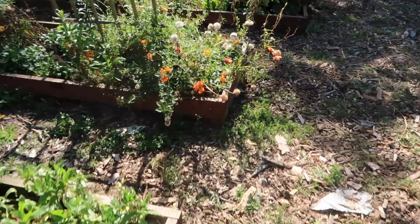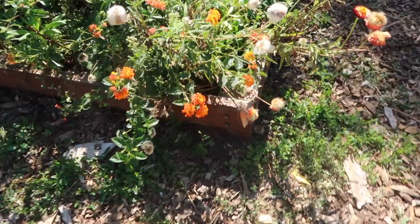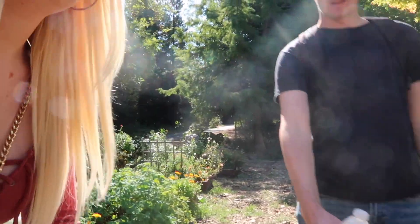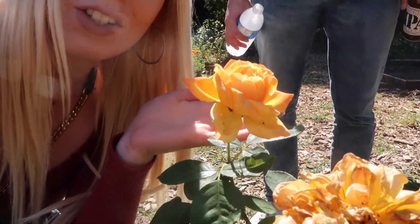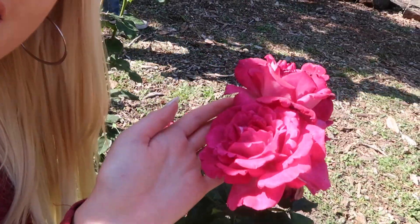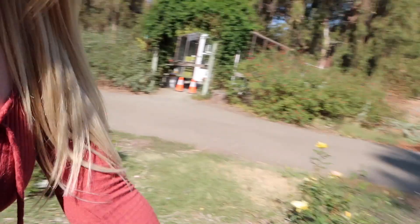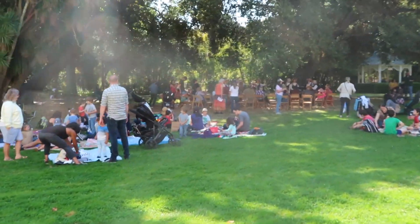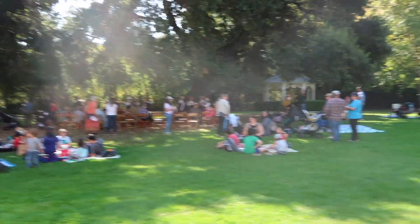Oh look at the gardens, guys! Oh my gosh, this garden is so pretty — it's like Sephora for me. We've got a white rose, we've got another rose over here in orange-peach, we've got another rose here in magenta, and this rose over here in pink. Oh my gosh, so wholesome, I love it!